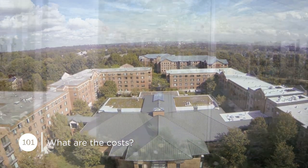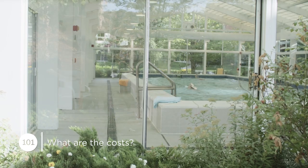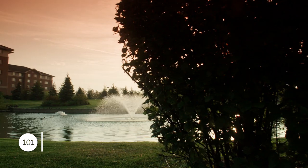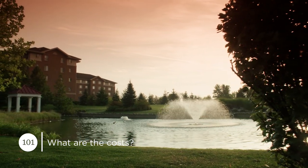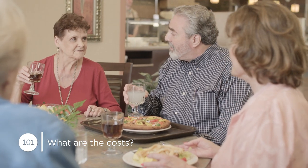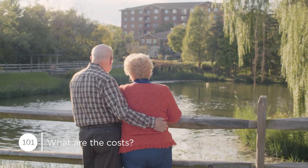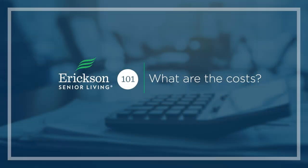Erickson Senior Living manages a network of communities with more than 30 years of experience and 24,000 satisfied residents. We really are the retirement living experts. We have a proven track record, but just as importantly, we have an extremely bright future. When you choose an Erickson Senior Living community, you gain the strength of an industry leader with a reputation for value, security, and reliability — that's a financial decision you can feel confident about.